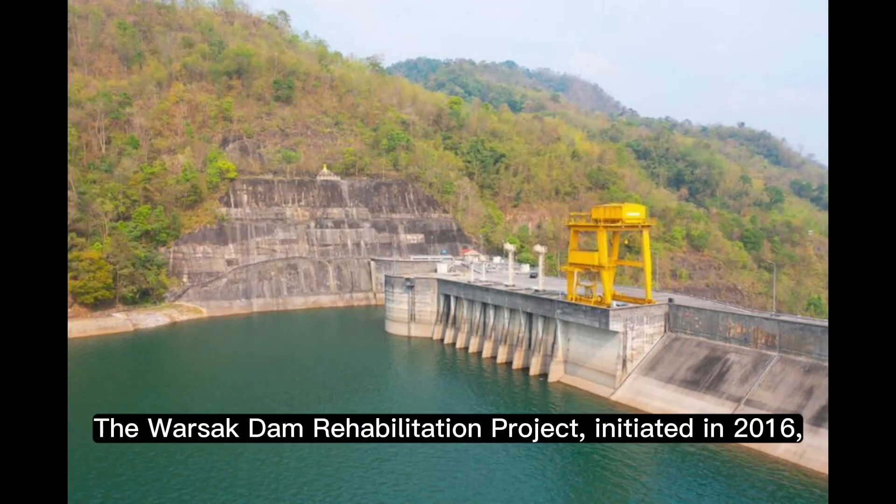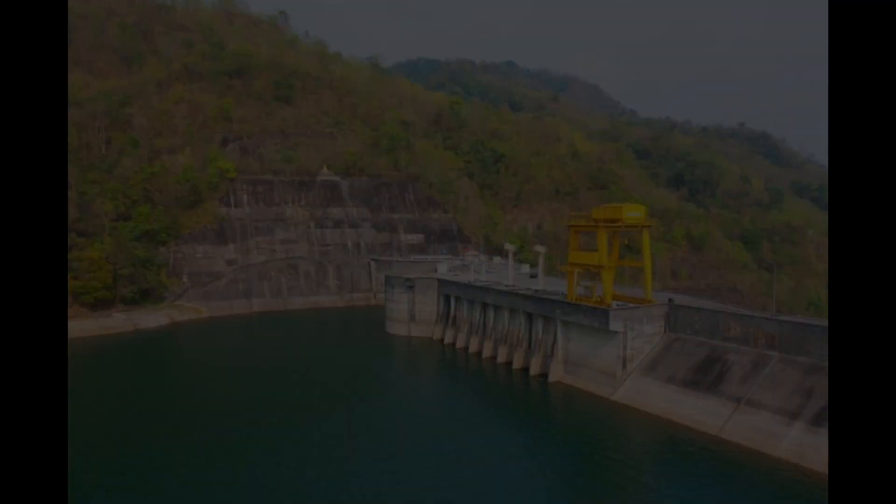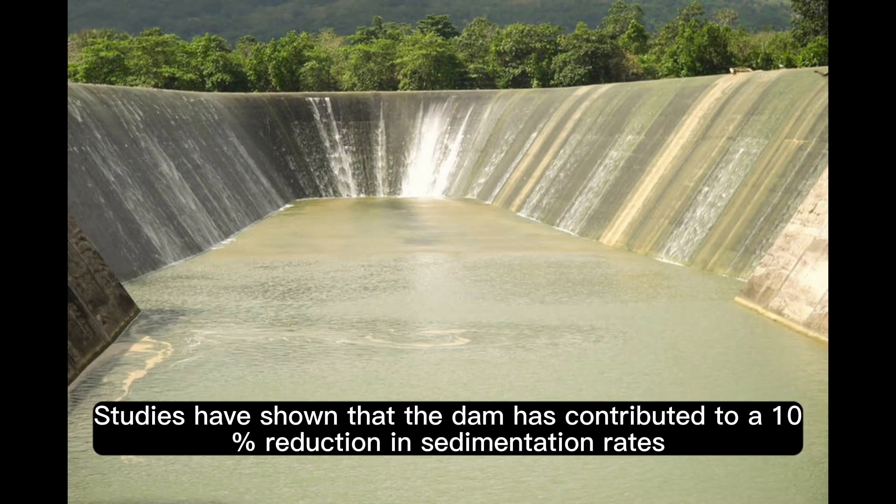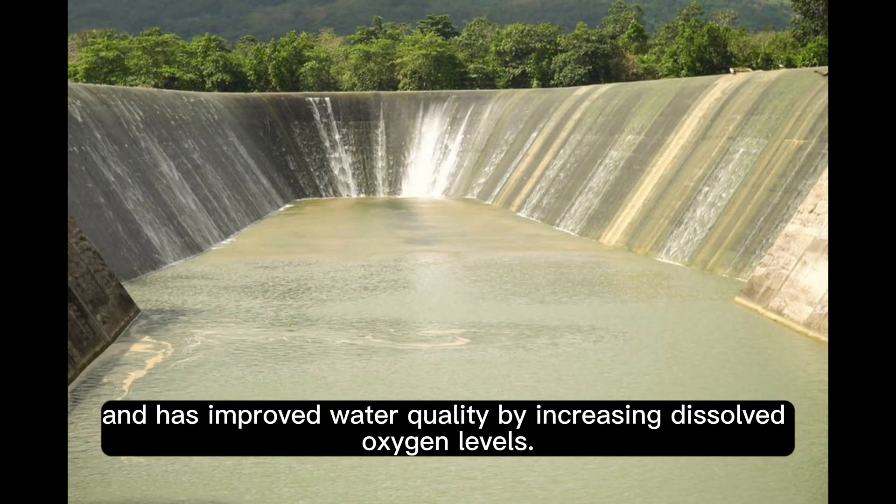The Warsuk Dam Rehabilitation Project, initiated in 2016, aims to refurbish the dam's turbines and increase its power generation capacity by 20%. Studies have shown that the dam has contributed to a 10% reduction in sedimentation rates and has improved water quality by increasing dissolved oxygen levels.